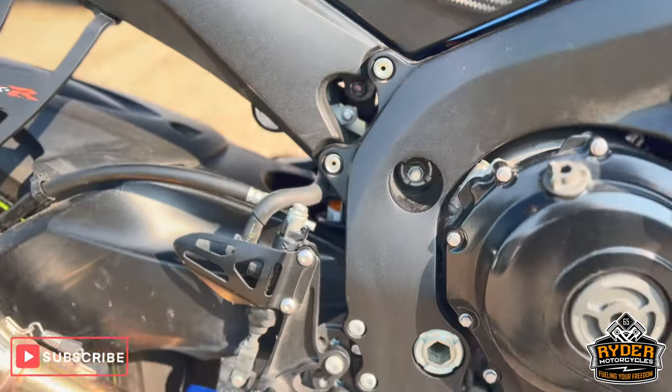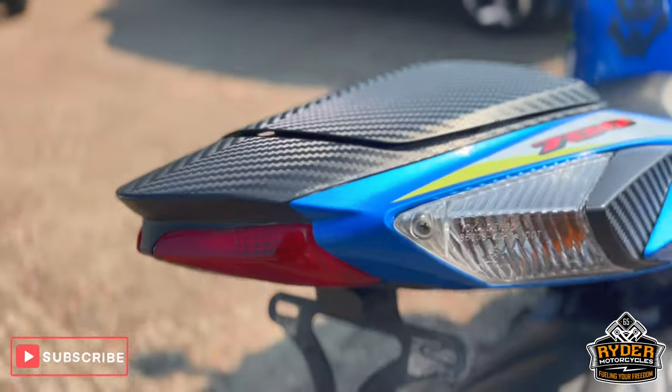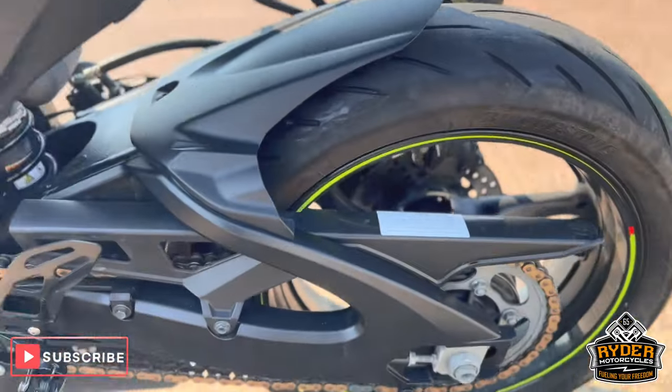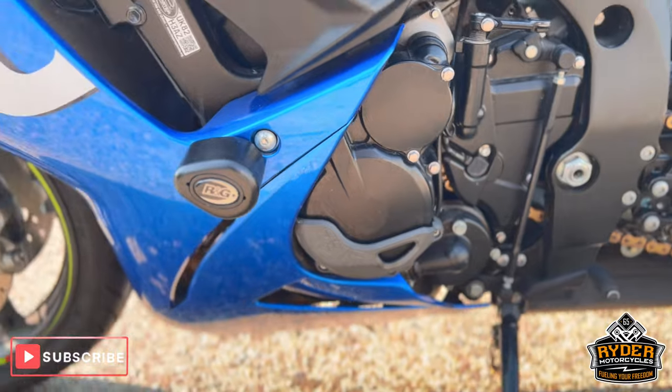The frame's nice. We've got the Yoshimura R11 exhaust, RNG tail tidy. Chain and sprocket's good. Everything on the left hand side's nice.